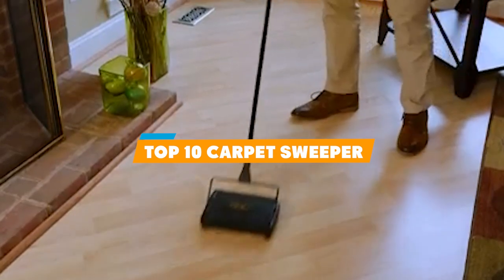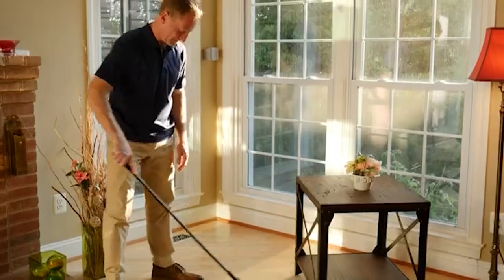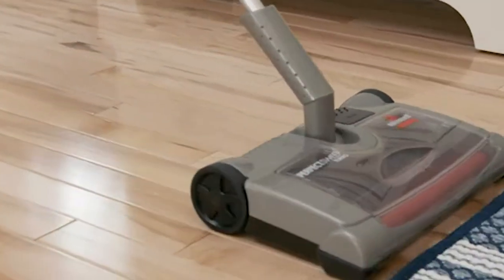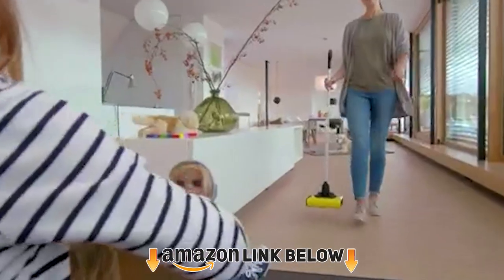Hello guys, in today's video we're going to present to you the top 10 carpet sweepers available on the market today. We made this list based on our personal preferences and sorted it based on features, prices, quality, durability, and reputation of the manufacturers. Check out the description to find out their prices and more information — we've included the links in the description below.